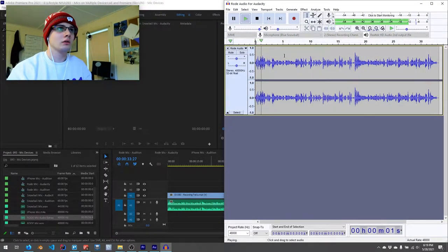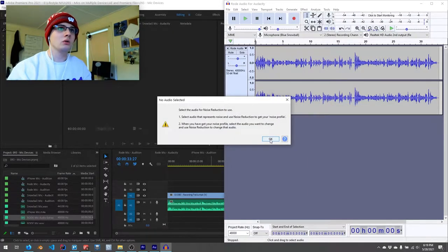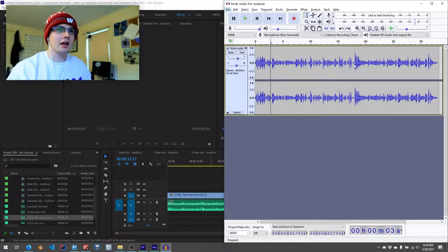So this is the Trello board that I use for recording. The first thing I do is amplify it a little bit. So this is the Trello board that I use for recording videos. On the left, I have... you can still hear a little bit of background noise. So I'll go to noise reduction.